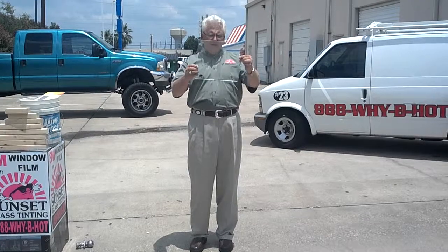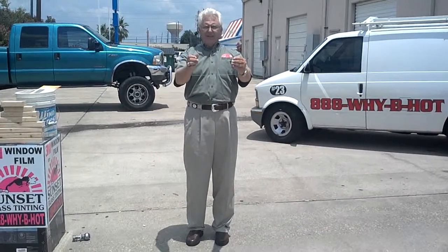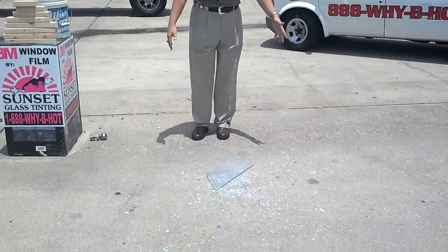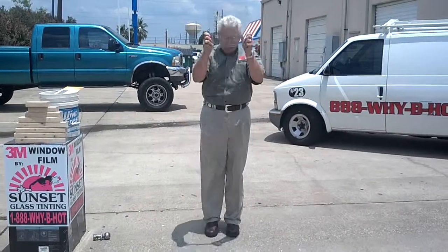Most of your buildings or houses are built out of glass. All you've got between you and the storm is a little piece of glass. This is normal glass, and here's what it would do for you in the event that it is impacted. Regular glass just shatters — it just shatters when it's impacted.